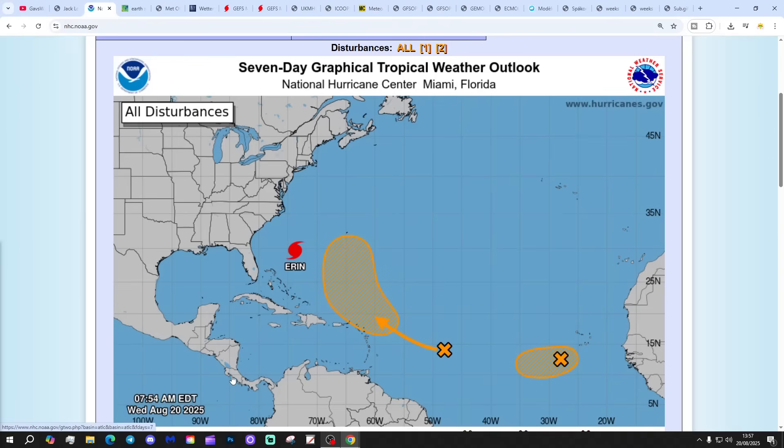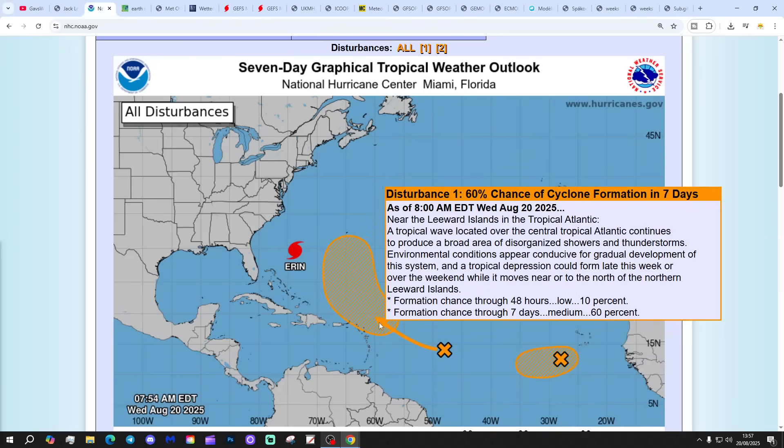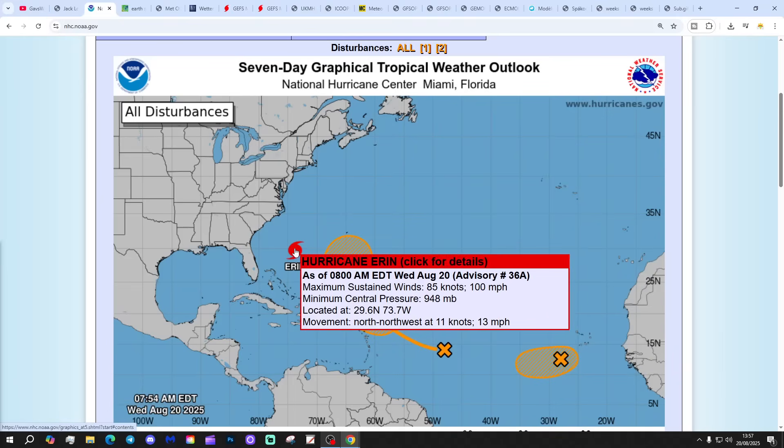We've got three interest areas: two orange X's — disturbance two with a 40% chance of cyclone formation, and disturbance one with a 60% chance of cyclone formation in the next seven days. They could both become tropical storms and/or hurricanes in the next week or two. We still have Hurricane Erin with maximum sustained winds of 100 miles per hour and a minimum central pressure of 948 millibars, moving north-northwestward at 13 miles per hour.